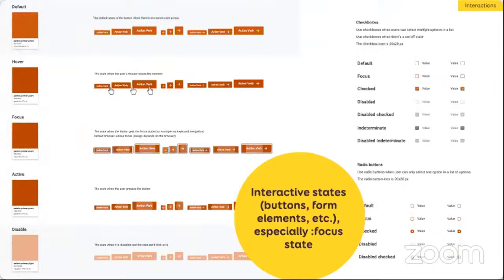For more complex things like checkboxes or radio buttons, I need a few extra states. For checkboxes I have: default, focus, checked, disabled, disabled-checked — for when someone has checked it but it got disabled so they can't uncheck it. And I have something that doesn't exist in HTML but I often need with large tables: an indeterminate state. For radio buttons it's basically the same, just without the indeterminate state. This is the kind of information we provide to developers so they know exactly all the states — documented at component level.